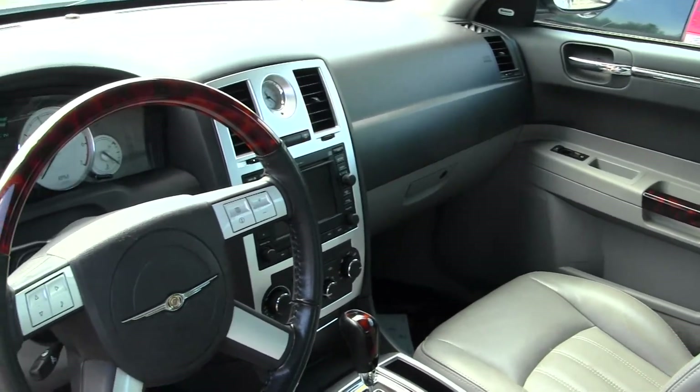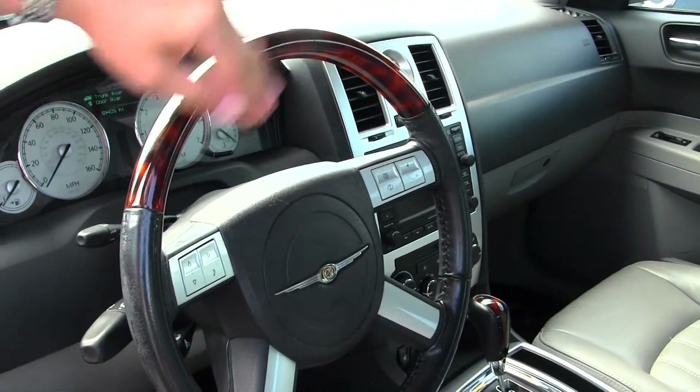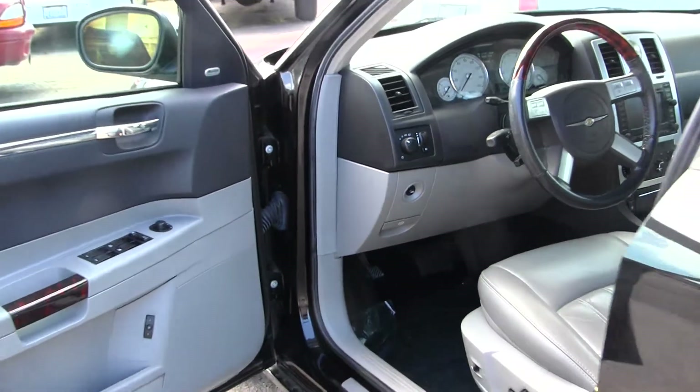It also features a touchscreen digital media display with navigation, media controls integrated into the steering wheel, and all of your power options — windows, locks, seats, and mirrors. It also has memory seating.